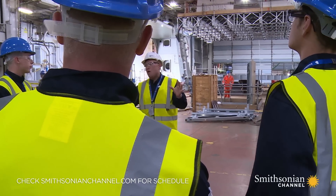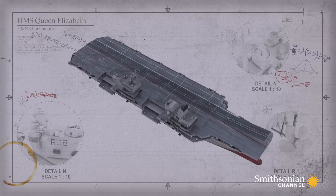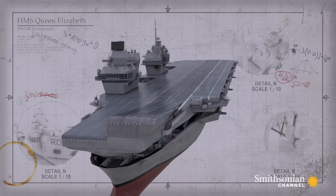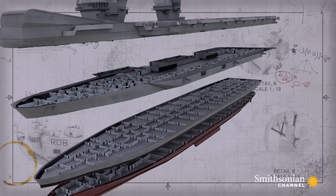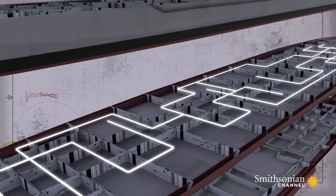The biggest project the Navy has ever been involved in — the biggest ship the Navy has ever built. The Queen Elizabeth is split into 17 decks: eight above the flight deck and nine below. She has five miles of passageways and over 3,000 compartments.